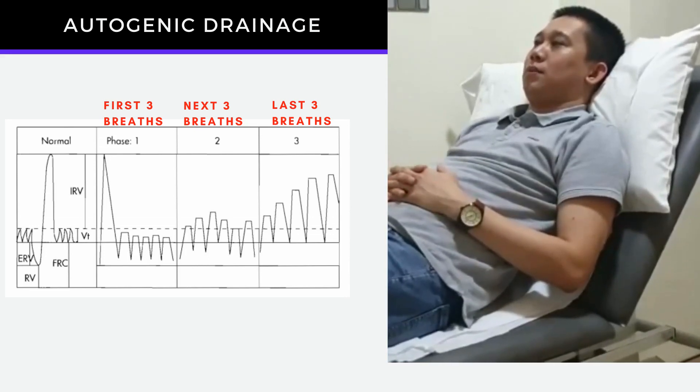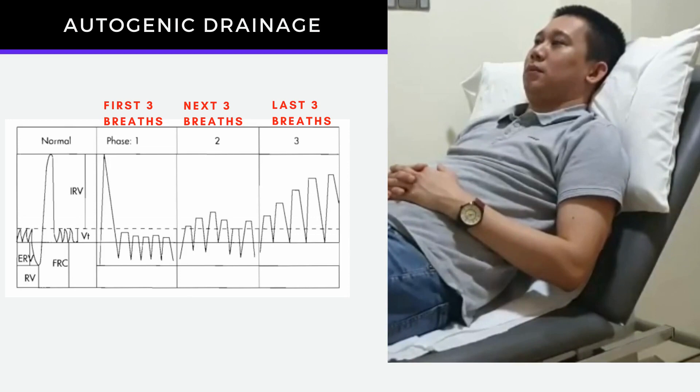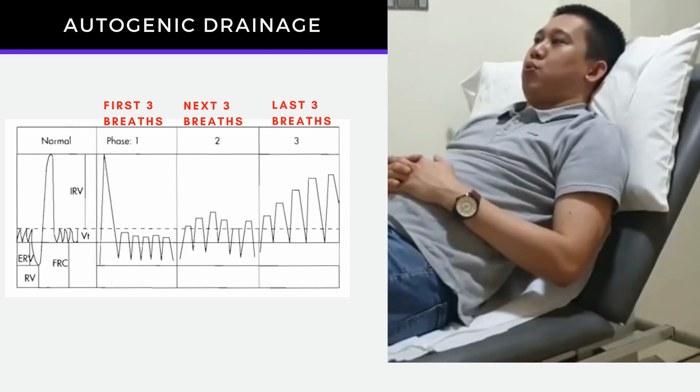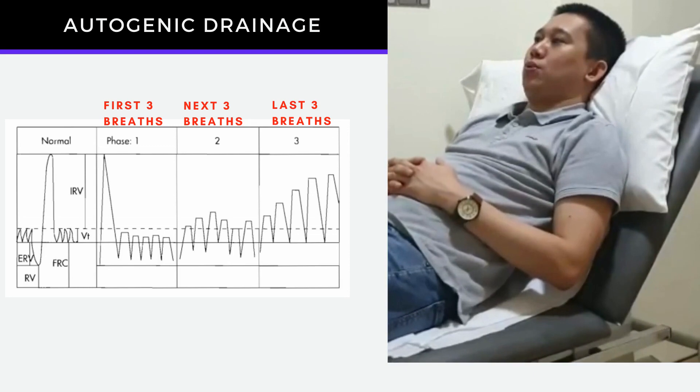The last three breaths require maximum effort inhalation and maximum forced exhalation. This is breathing from mid to high lung volume.